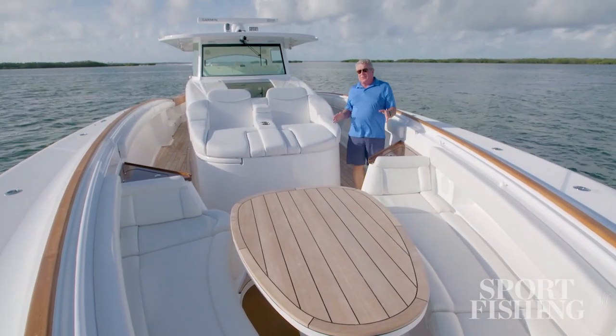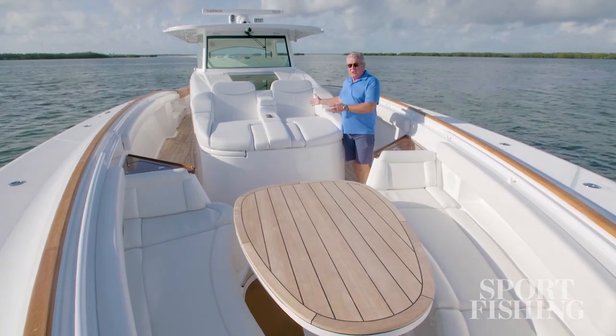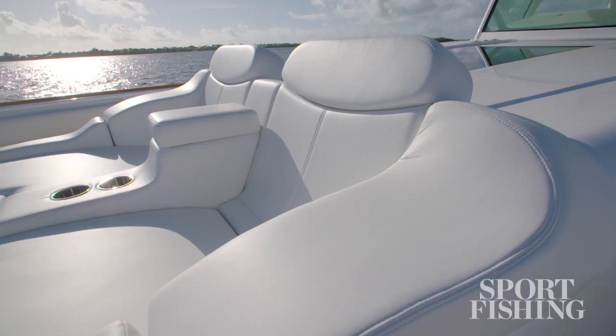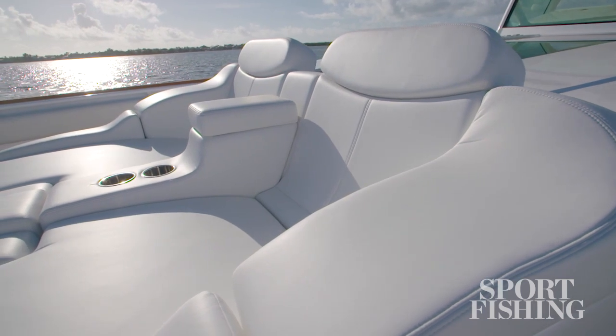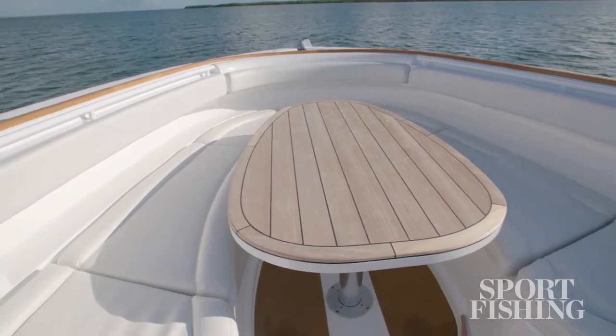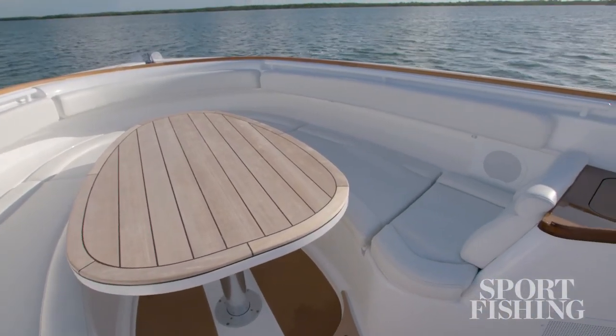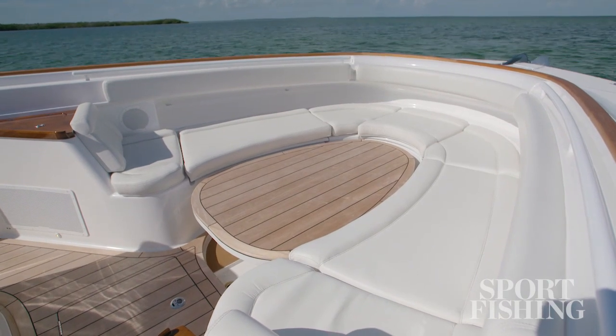You buy a center console like this for the luxury topside entertainment space. Check out this dual lounge — all injection foam-filled so that it's extremely comfortable, resilient, and it'll hold its shape for years. The front seating wraps around the bow as well.